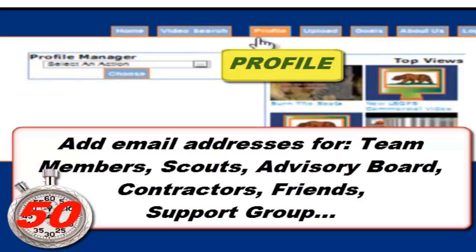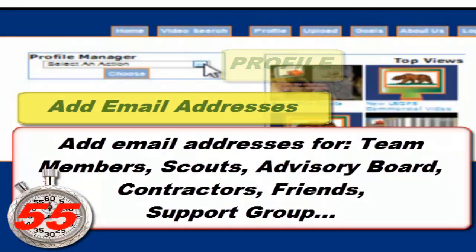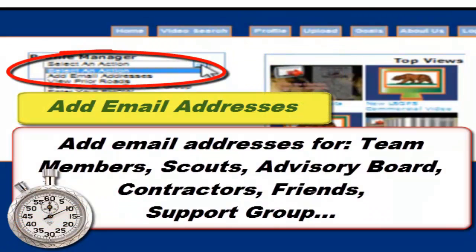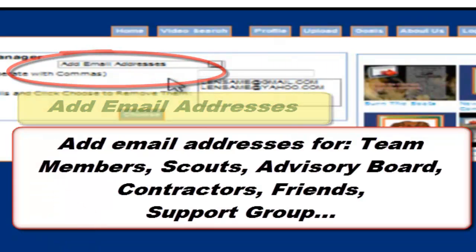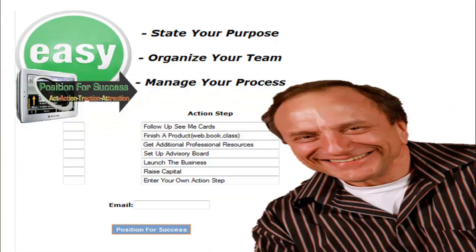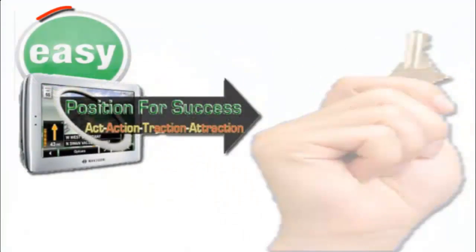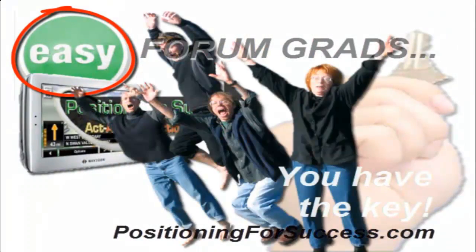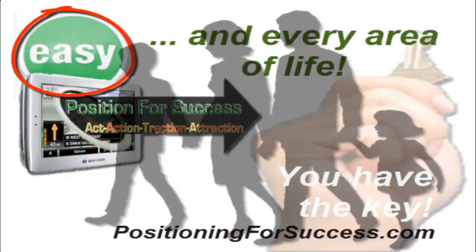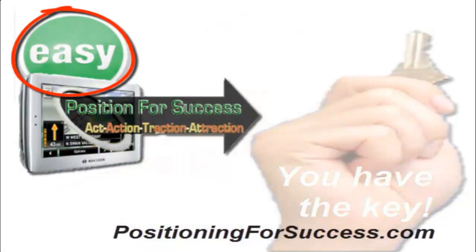You'll be forming your advisory board, hiring contractors for certain things, involving friends, support groups — whoever it is. If you want them involved and you want them to be able to see your tasks, put them in here and they'll get a report automatically. People will be able to call you without you having to call them — if you hit a wall or you're stopped and need help, they'll know it. Now that you have the key, go out there, fulfill your dreams, and let me hear about your success.